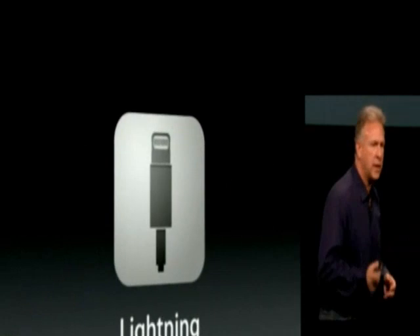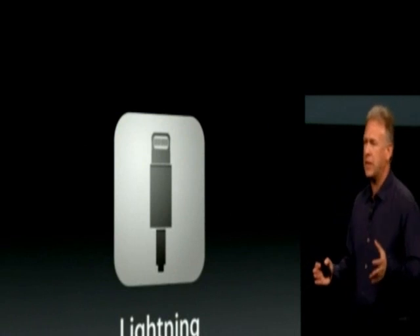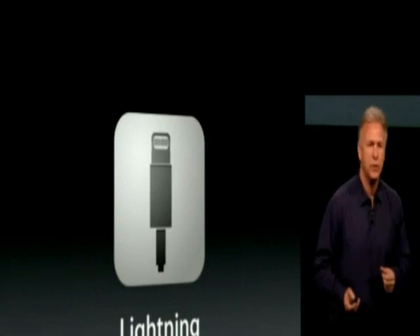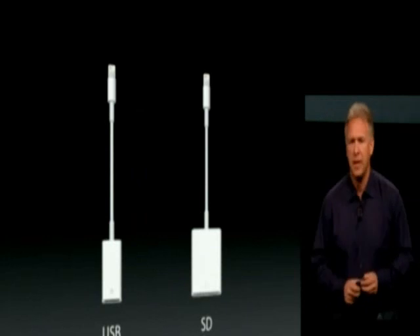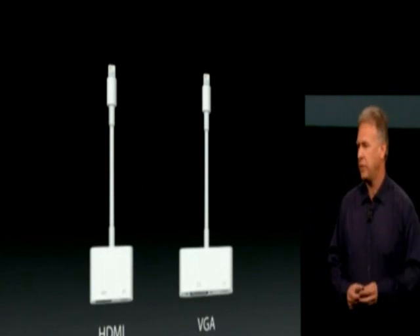We've updated the connector to our latest connector, the Lightning connector. It's 80% smaller, all digital, reversible, and compatible with devices now being created for iPhone 5, iPod Touch, and iPod Nano. We've added some new cables as well. For customers who want camera connections, we have Lightning to USB and Lightning to an SD card reader. For video out, there's Lightning to HDMI and Lightning to VGA.